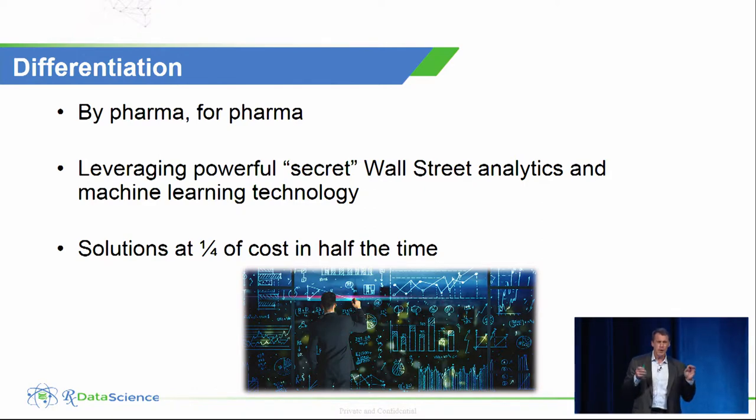Secondly, we're leveraging a very powerful technology — we call it a secret Wall Street technology. The reason we call it secret is because Wall Street companies use proprietary algorithms around high-frequency trading to trade billions of dollars every day, so they keep it secret. My previous company hired data scientists from Wall Street who brought us this technology, and we found it was applicable to healthcare and pharma. We've licensed it — we're the only ones that can provide it — and no one else is attacking the problem this way. The combination of deep domain expertise plus this proprietary technology enables us to generate solutions and solve business problems at a quarter of the cost and half the time of any competitor.